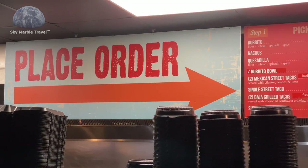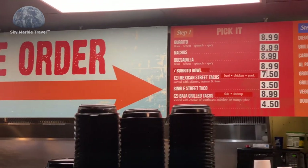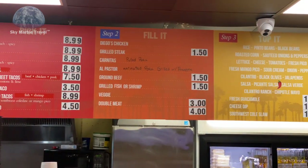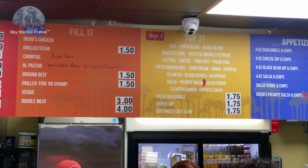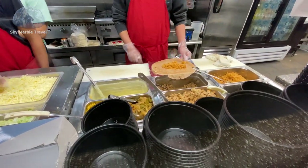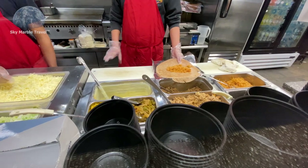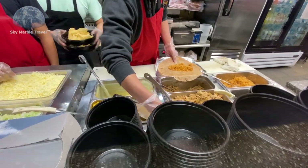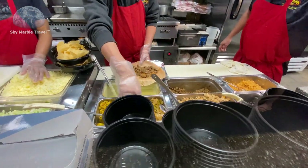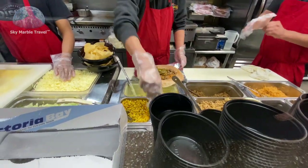Diego's has a unique three-step food ordering method: you pick it, you fill it, and then you top it. Diego's Burrito Factory and Margarita Bar has a great system when it comes to food prep, and it's done right in front of you. The meals are prepared quickly with good quality and great taste.